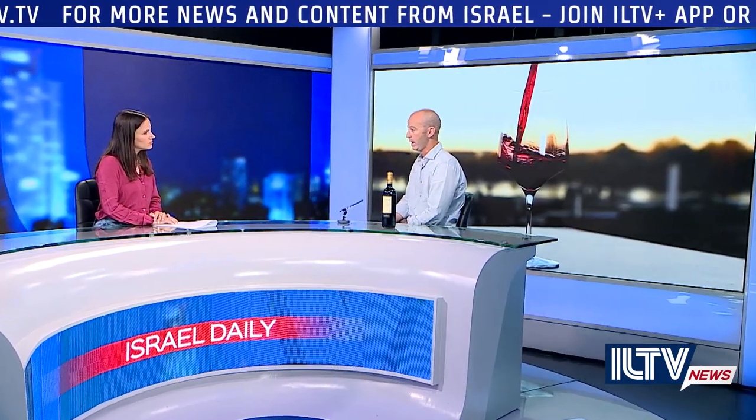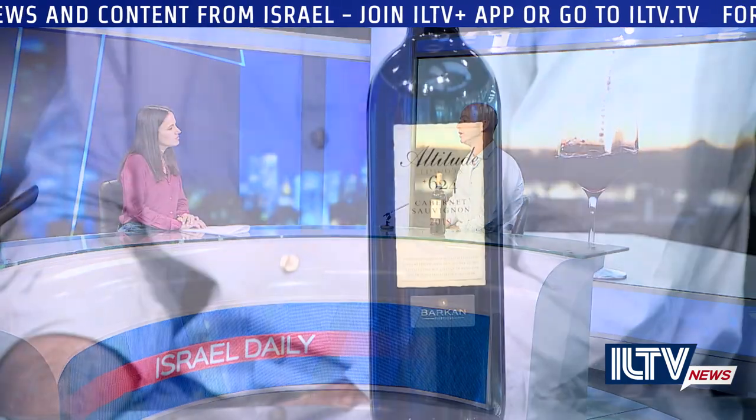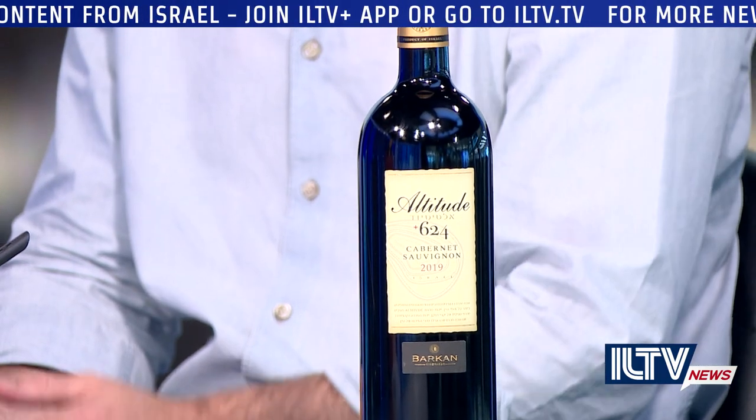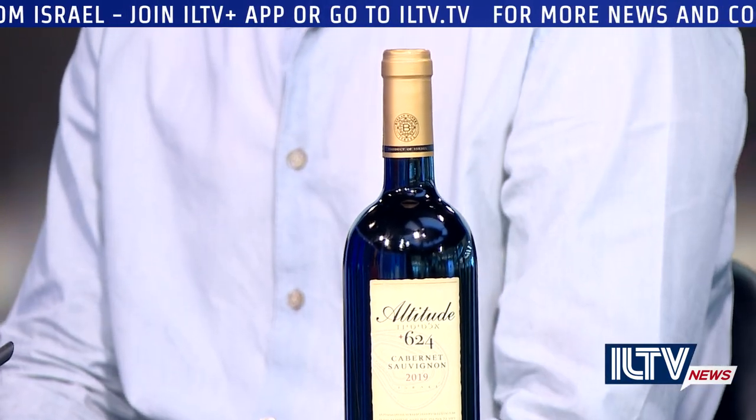In Israel, when we want to produce the best quality, we often make those wines from higher elevations. So cooler climate is more beneficial. And unlike some places like the US, South Africa, and Australia, where those vineyards are often next to the oceans, the Mediterranean Sea is not quite cold enough. So we're talking about elevations — this one is called 624, which is 624 meters. That's the altitude of this Cabernet Sauvignon vineyard.